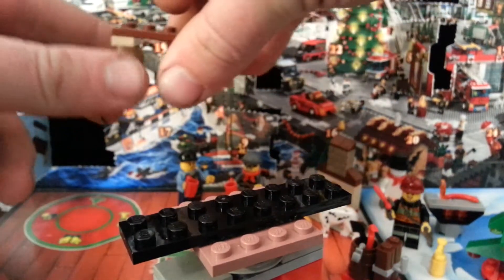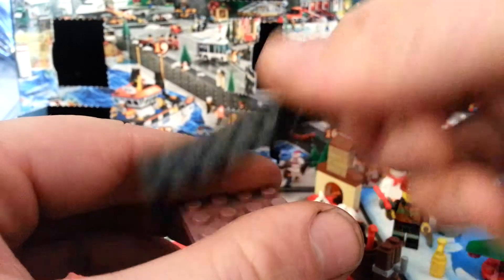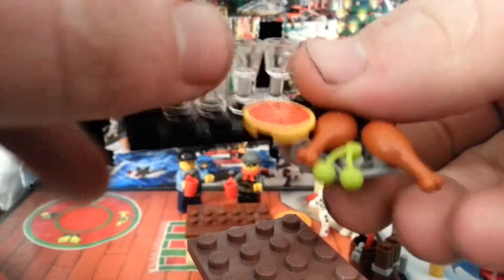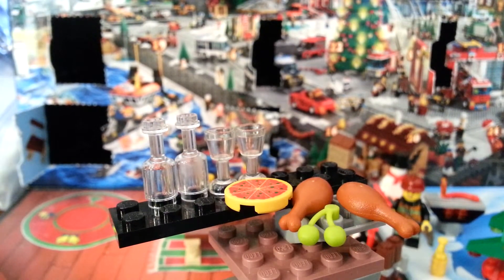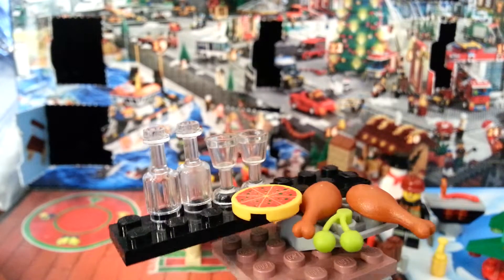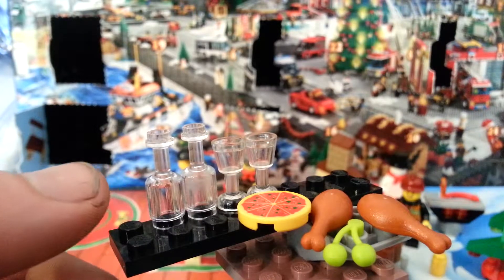The next day we got the food, which is an odd little feast. You got a pizza, a couple chicken legs, some green cherries I guess they are, and a couple bottles and glasses. So yeah, interesting little food spread. It did not come with the 2x8 or the slope — those are just to hold the food.